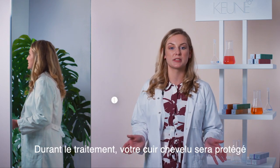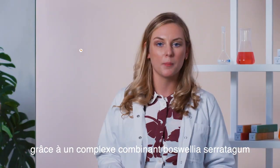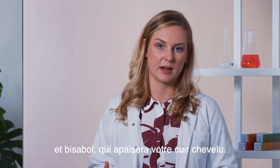During the treatment, your scalp will be protected thanks to the soothing complex. The combination of Bosphelia Ceratagum and Bisabolol will soothe and calm your scalp.